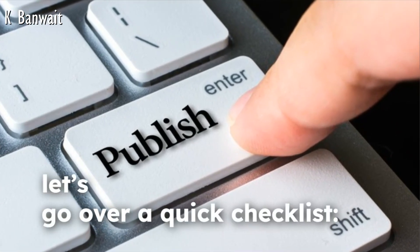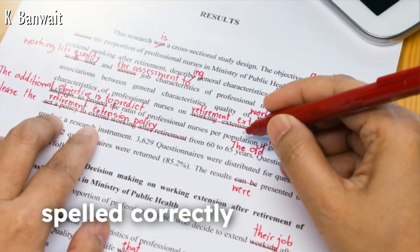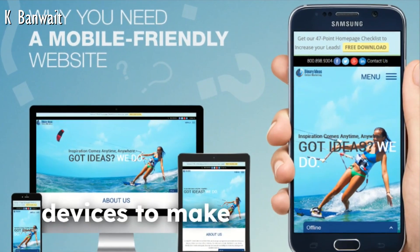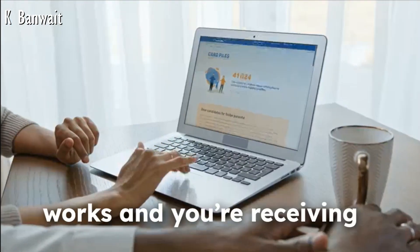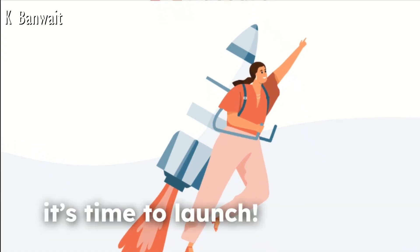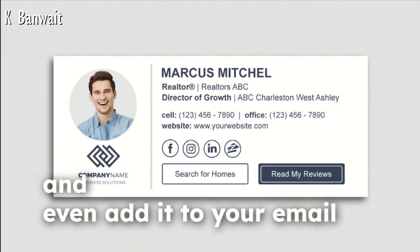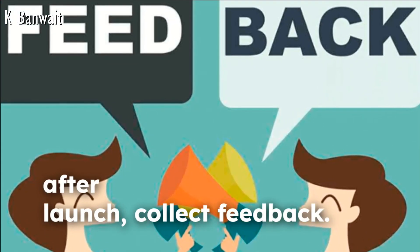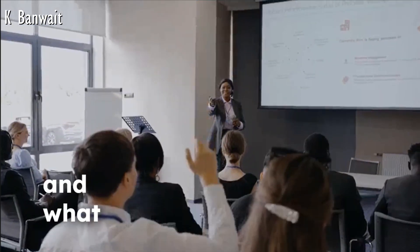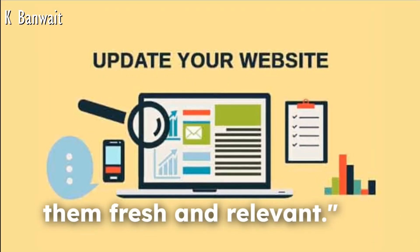Before you hit that publish button, go over a quick checklist: double-check that all your links work, ensure all your content is spelled correctly and formatted properly, test your website on multiple devices to make sure it's mobile friendly, and make sure your contact form works and you're receiving submissions. Once everything looks good, it's time to launch. Share your website on social media, send it to your friends, and even add it to your email signature. After launch, collect feedback — ask your visitors what they like and what could be improved. Websites are living things, so keep updating them to stay fresh and relevant.